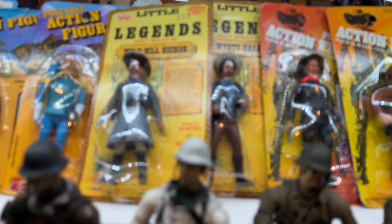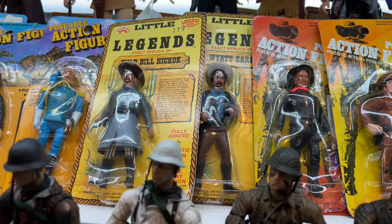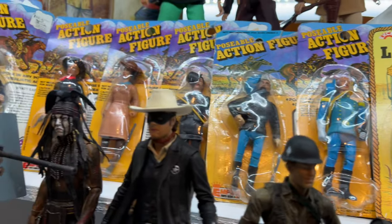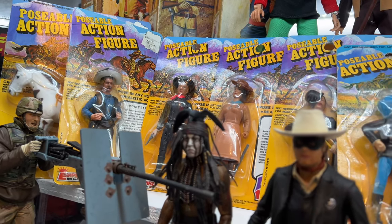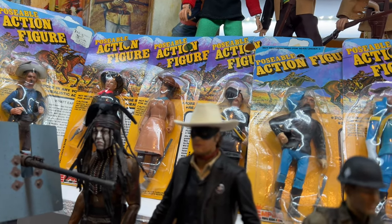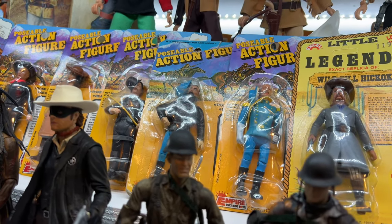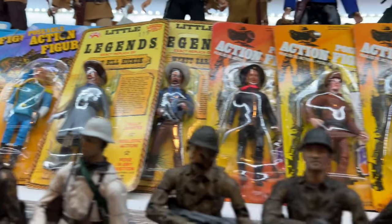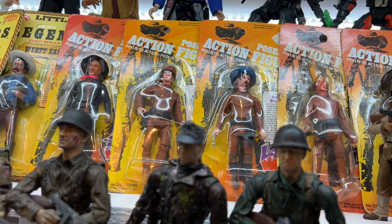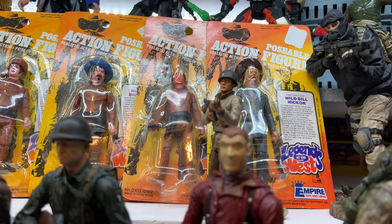Excel started it — they were kind of groundbreaking with their four-inch line called Little Legends of the West. They did a few of those, then a company named Empire came along and picked it up, continuing the Legends of the West in this smaller format with many of the same characters we saw in the nine-inch format. First they did them on orange cards, then on blue cards — both narrow and wide versions. You can find most of the figures both ways, with a few exceptions.